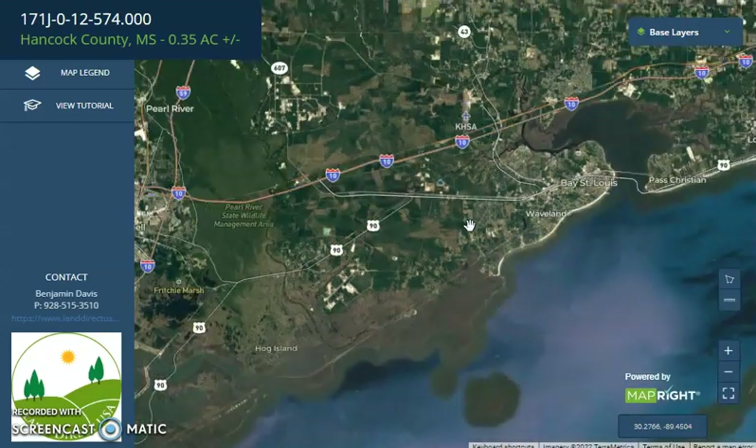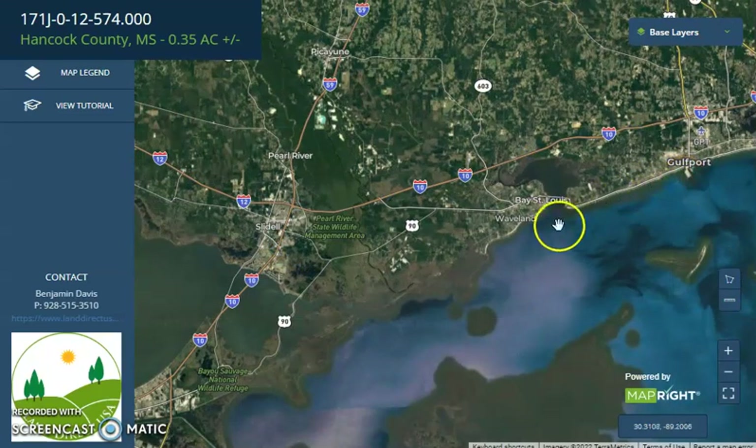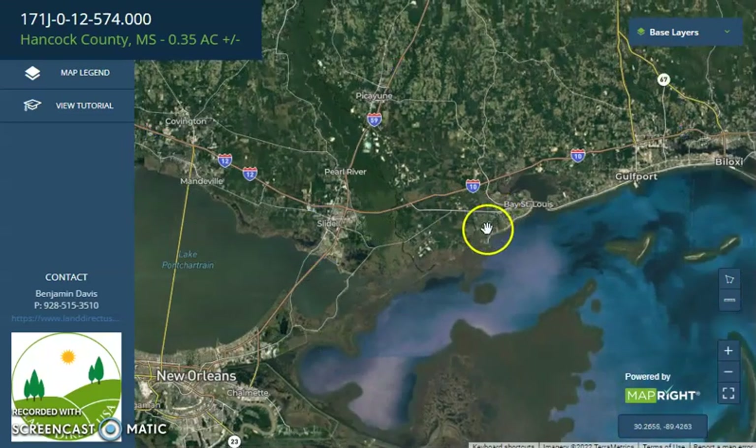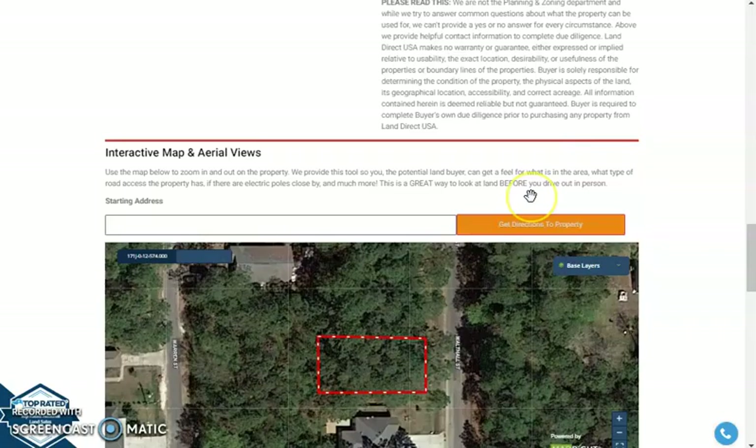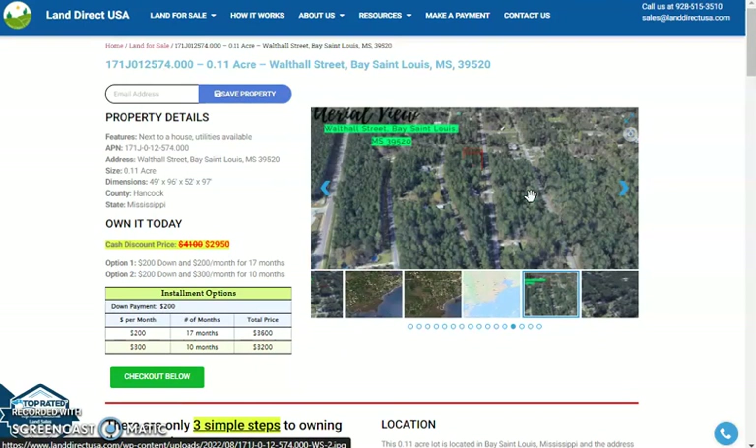If we zoom out further, you will see Gulfport to the east, and as mentioned, New Orleans further to the west. If you're interested in this lot, it's available at LandAtQSA.com with a cash discount price of only $2,950.